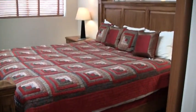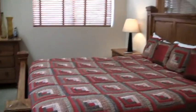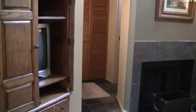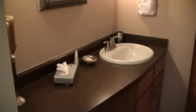This is Red Pine Town Homes number 42. Here we have the master bedroom with a full private bath.